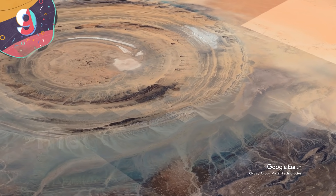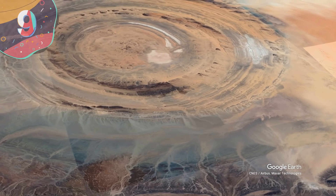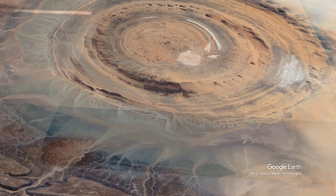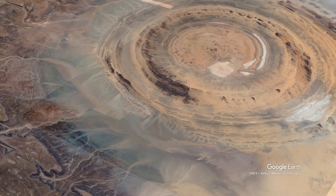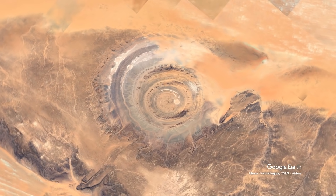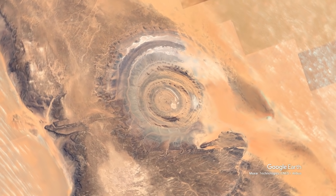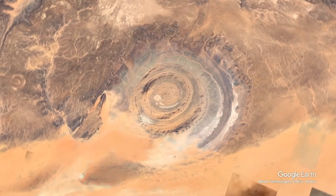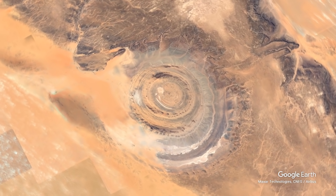Number 9: The Richat Structure. The Richat Structure, which is better known as the Eye of the Sahara, is a geological formation in the Western Sahara Desert that resembles an enormous bullseye. Located in Mauritania, it's 40 kilometers long, and while it was known only by local nomadic tribes for centuries, it was photographed for the first time in the 1960s by Project Gemini astronauts who used it as a landmark.